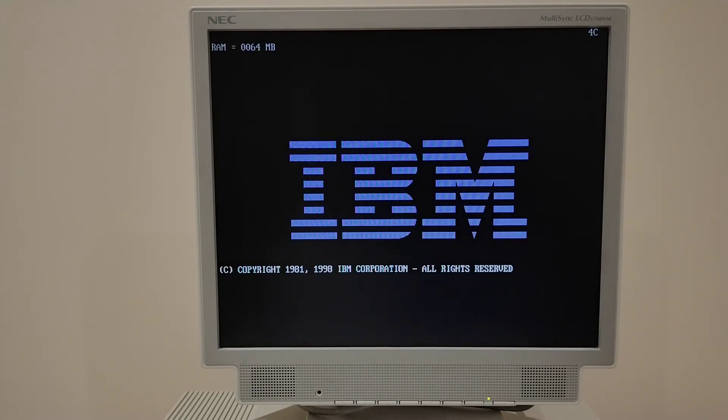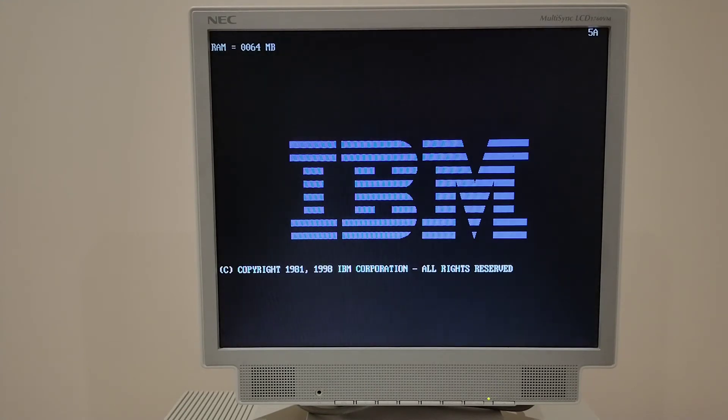We've got everything put back together - keyboard, mouse and a monitor connected. Let's power on. Fans are spinning up - good sign - and we've got a picture. That was a very tired sound on seek from the floppy disk.